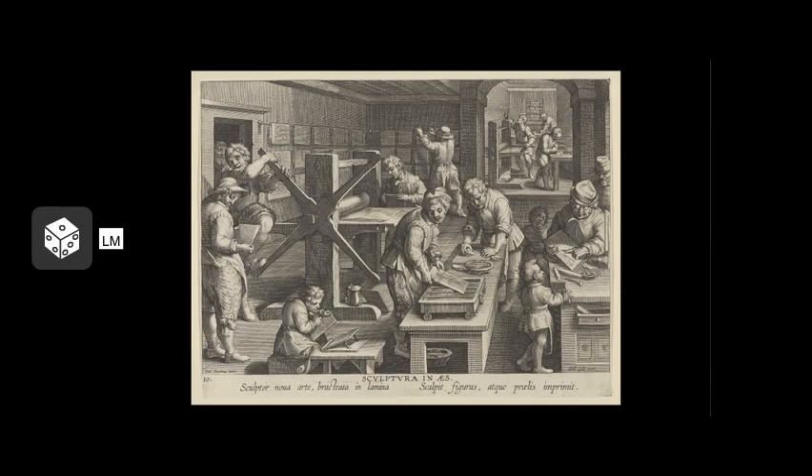This curatorial clip gives a brief look at the topic of intaglio prints using several examples from the Freyland's permanent collection. The Freyland holds more than 13,000 objects in its collection and more than half of these are works of art on paper, meaning prints, drawings, collages, photographs, and beyond.